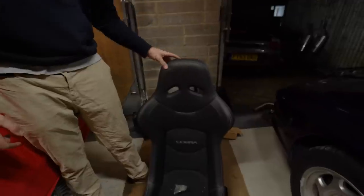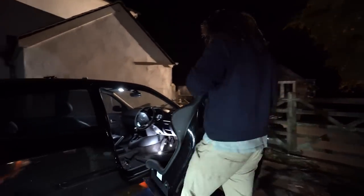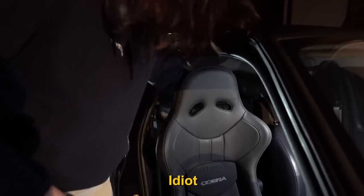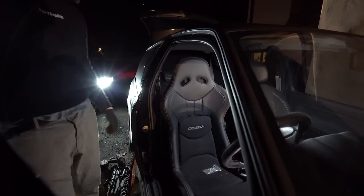And then the Cobra Nagaro. It's very late and I should not be doing this out in the cold, but we're going to test fit it. We're going to jack the car up and stick it on and see what it looks like. I believe that to be the correct location. It looks good.